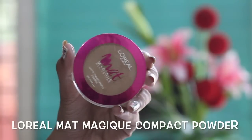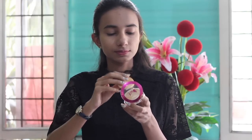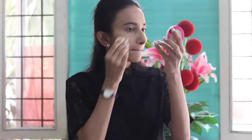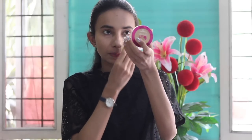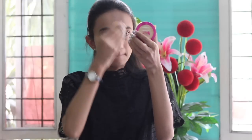I'll set my BB cream with the L'Oreal Matte Magique Matte Transforming Powder. This also has SPF and PA protection. Setting the BB cream or foundation with a compact or loose powder is very essential, especially in summers, because otherwise the makeup tends to melt off. I also like to carry this compact powder in my bag to touch up throughout the day whenever my T-zone looks a bit oilier.